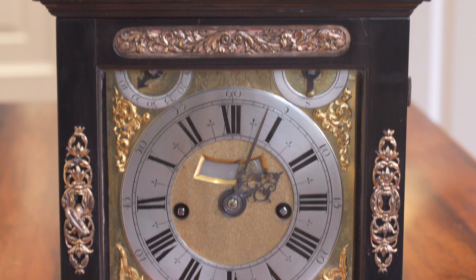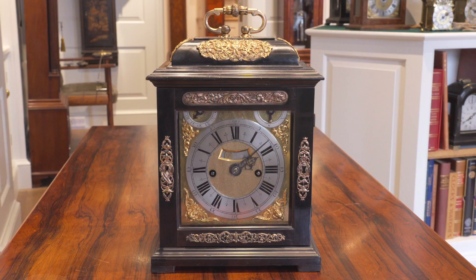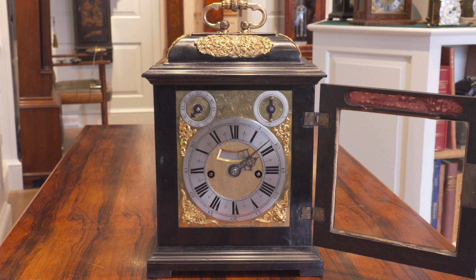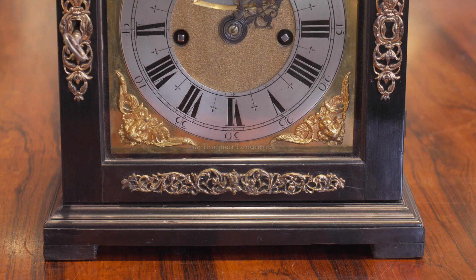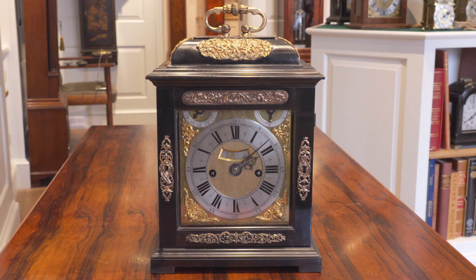Delving further into the collection is an ebony striking table clock by Thomas Tompion. This example is numbered 155 and it was made about 1689. The dial exhibits Tompion's new layout with strike silent and pendulum regulation rings. But right at this juncture, Tompion hadn't quite settled on how the case was to accommodate the two new little dials, so the front door still partially occludes them.